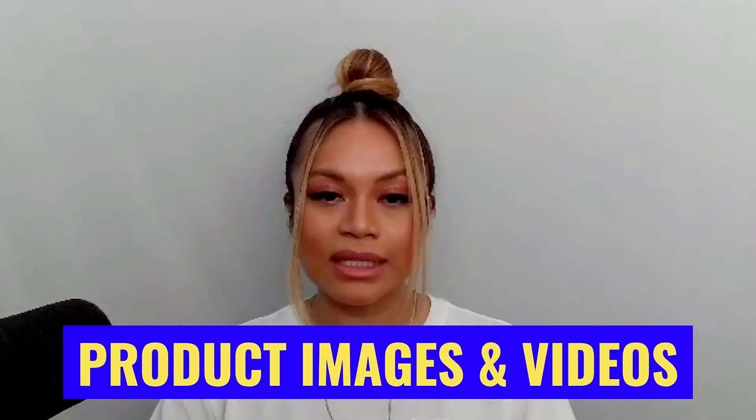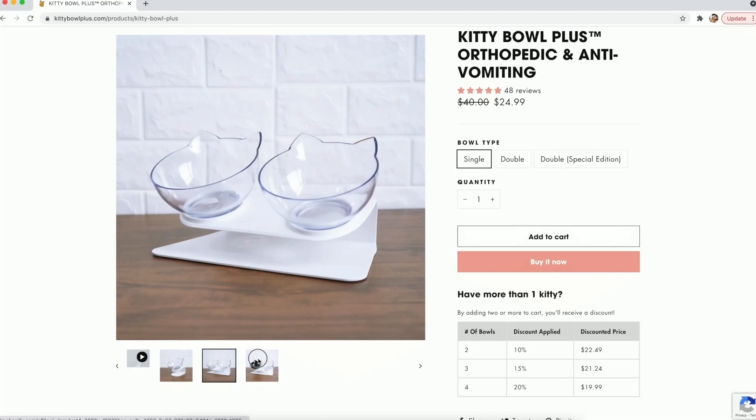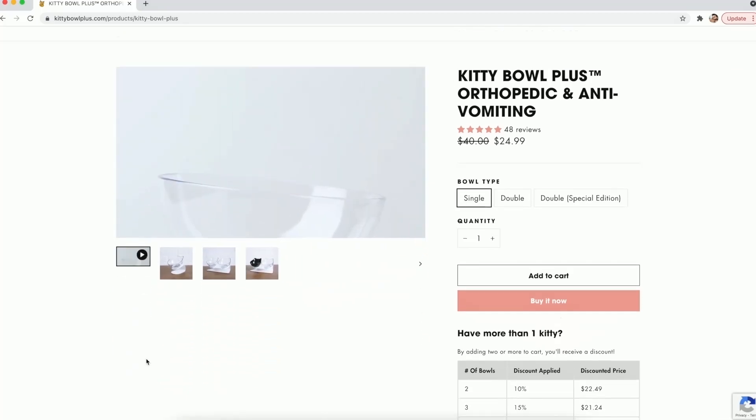The next part is the product images and videos. From what we can see, the product has amazing images and some high quality videos showing the bowl and the cat using it. Super cute — really simple yet effective.